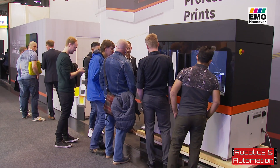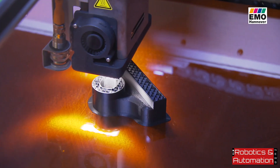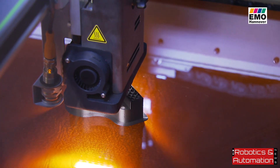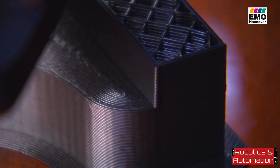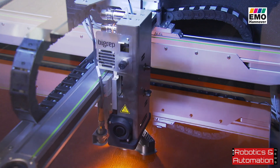3D printing has become an important manufacturing technology. Even parts that used to be made of metal can now be partially replaced with 3D printed plastic parts. In some areas it depends on the parts being lighter; in others it simply depends on the stability being sufficient. The parts are very complex in terms of geometry and would simply be very expensive to manufacture in metal.